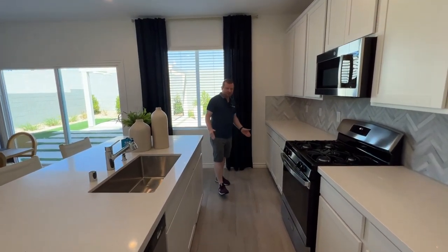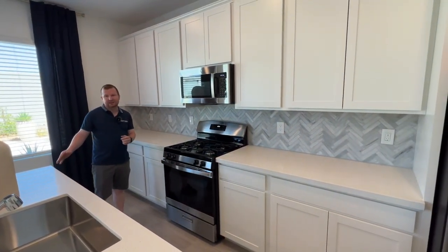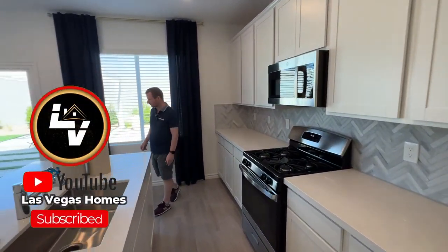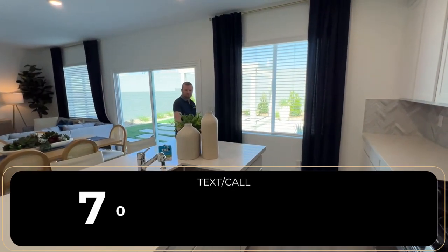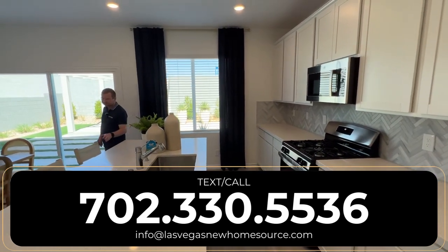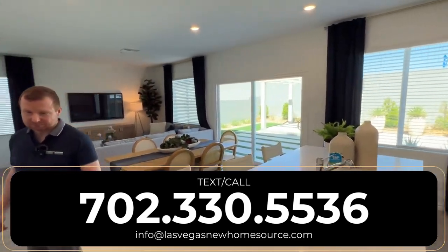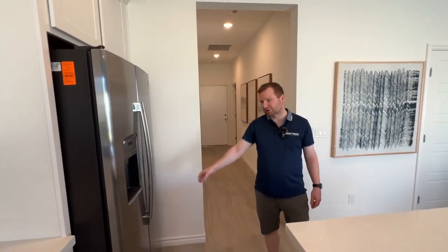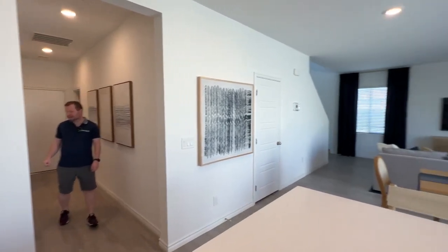Not as much counter space as the other kitchen we were in this community, and not as much cabinet space, even though this is the bigger model. If you guys do want to go see the other home, it will be on the playlist on this channel. Stick around all the way to the end — we'll talk to you about communities, HOAs, amenities, all that good stuff, and then we'll have that video pop up for you. Everything is included with Lennar, so that will include your refrigerator, microwave, and we'll also have the washer and dryer upstairs as well.